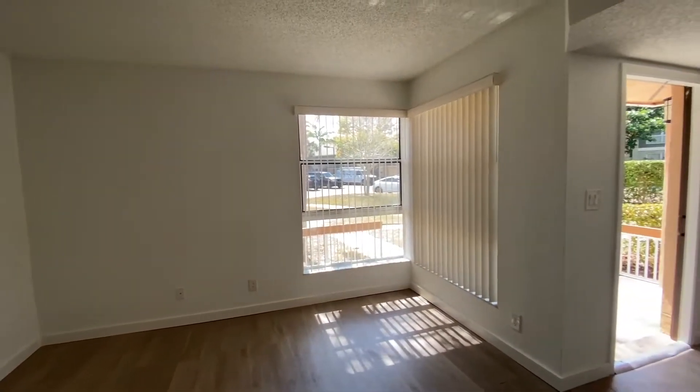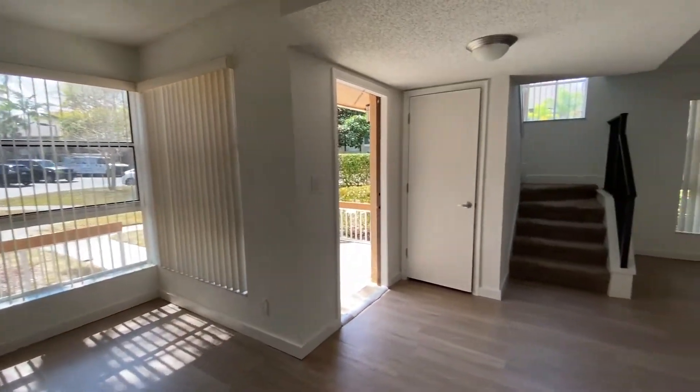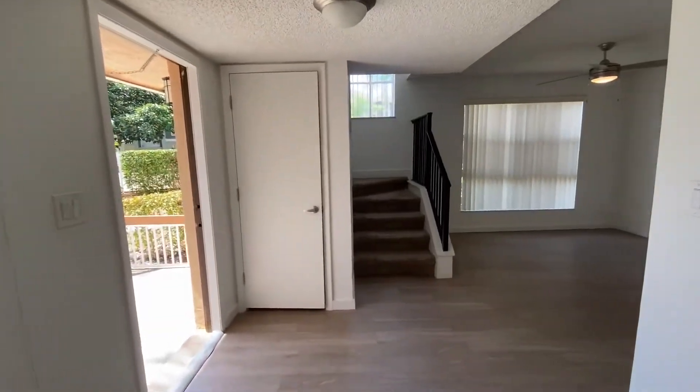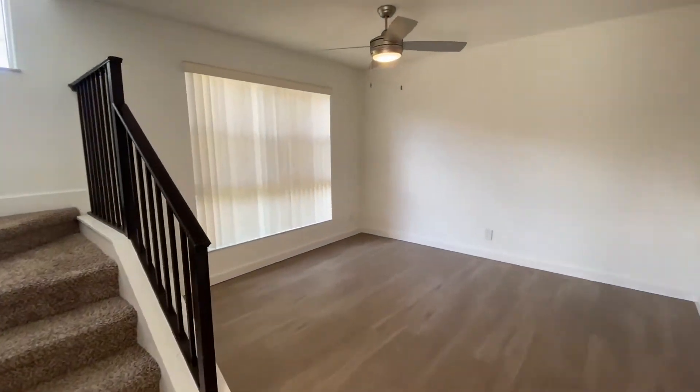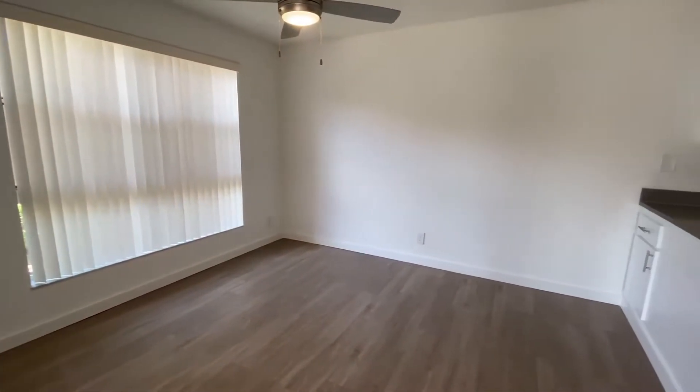First stop is the living room. It's a great shape and has plenty of light. Over here is the entryway — you have a coat closet, and right over here is the dining room area. It comes with a beautiful window that brightens up all of your meals, and you also get a ceiling fan with light.